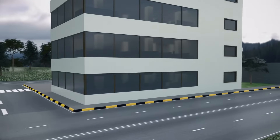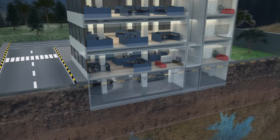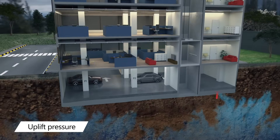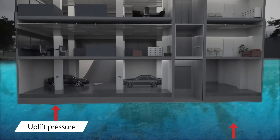Interestingly, this is the same force that allows underground water to surface through the pores of the soil — and that's how underground water finds its way through a building's raft, exerting an uplift pressure which results in leakage and seepage over time.